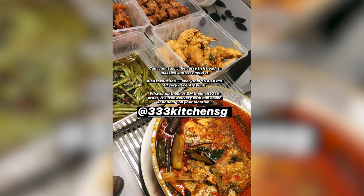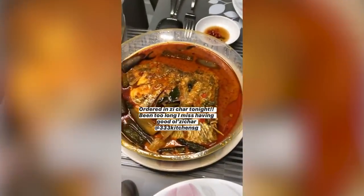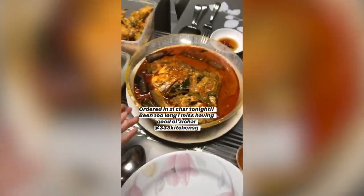It's many hours later, we've had our dinner. There's been a lot of packing and filming. Tonight's dinner was actually really nice — it's from 333 Kitchen: curry fish head, some kang kong, salted egg prawns, pai guang, all of my favourite zi cha things. I'm so happy that I'm still able to eat zi cha even at home.